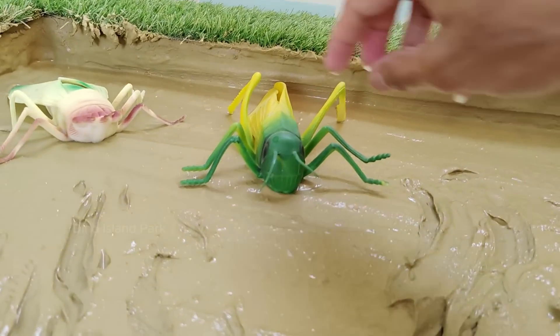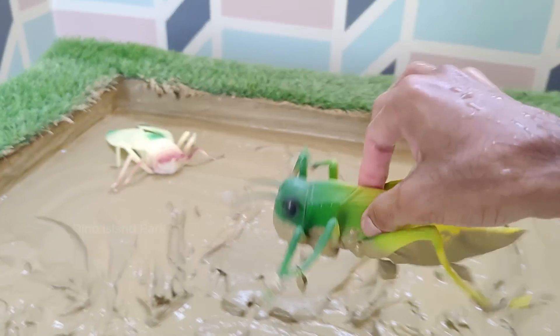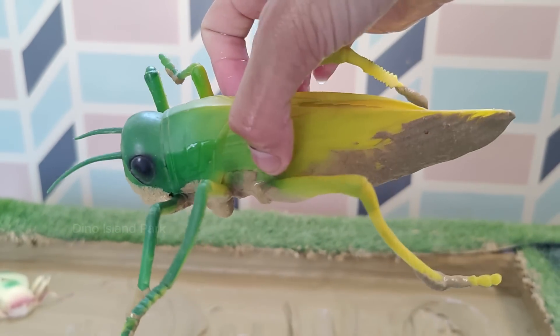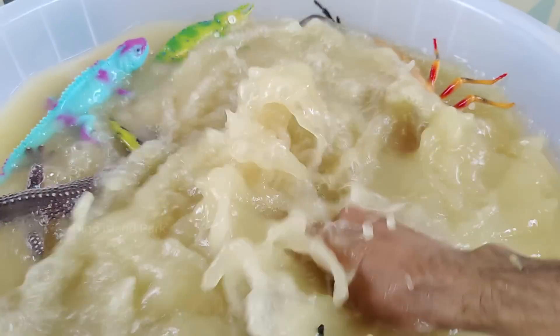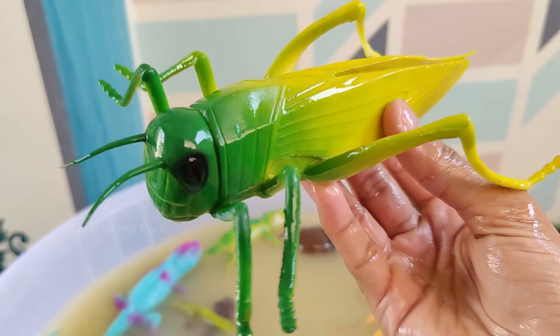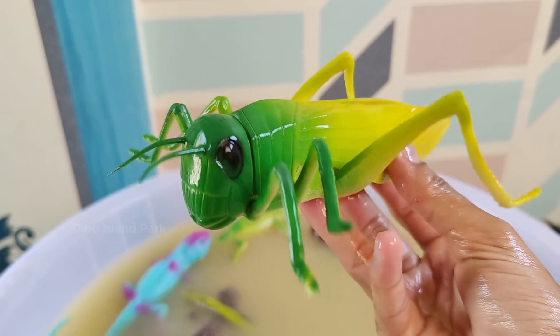Jumping into the Lives of Grasshoppers: Grasshoppers are found all over the world. In fact, they are known to be found on all continents except Antarctica. The grasshopper thrives best in warm and dry environments and so is often found in meadows and fields.